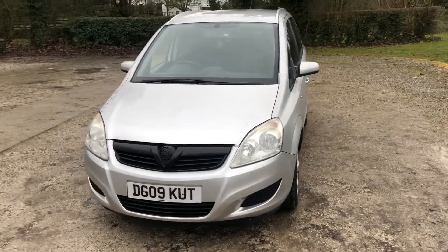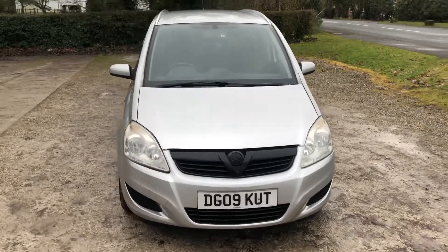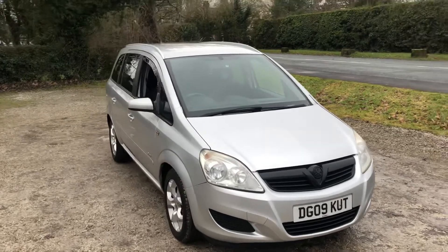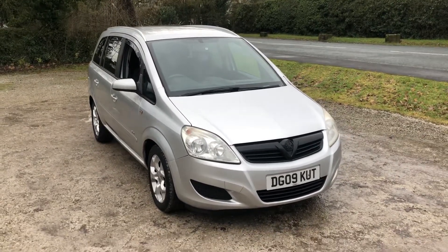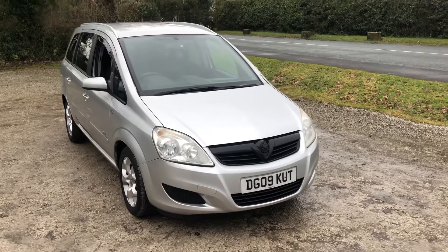Hello and welcome to We Sell On The Auto in Preston. This is a vehicle we're selling on behalf of one of our clients today — a very nice and very useful one indeed. Being a seven-seater, this is a Vauxhall Zafira Breeze finished in metallic silver from factory.